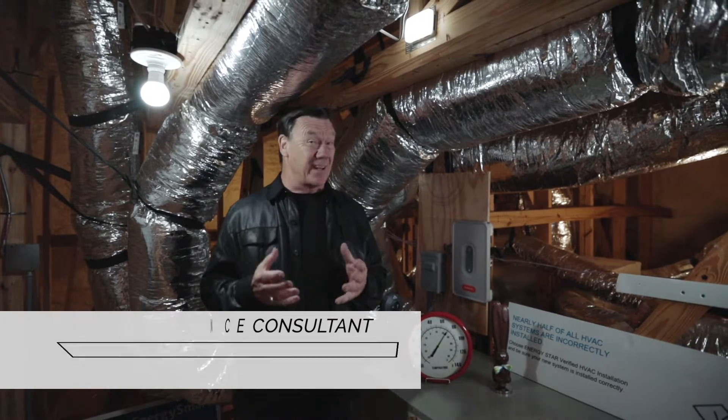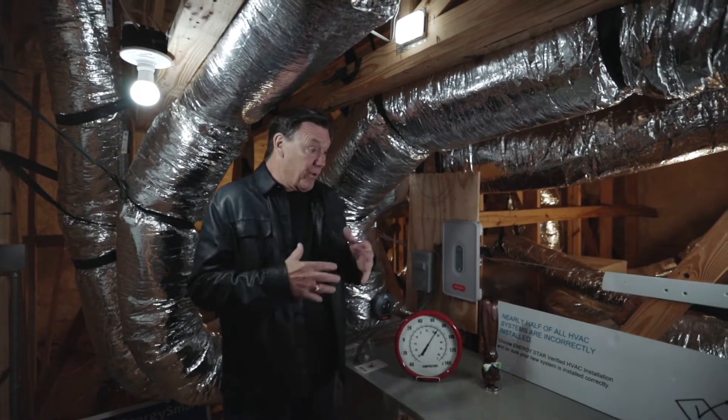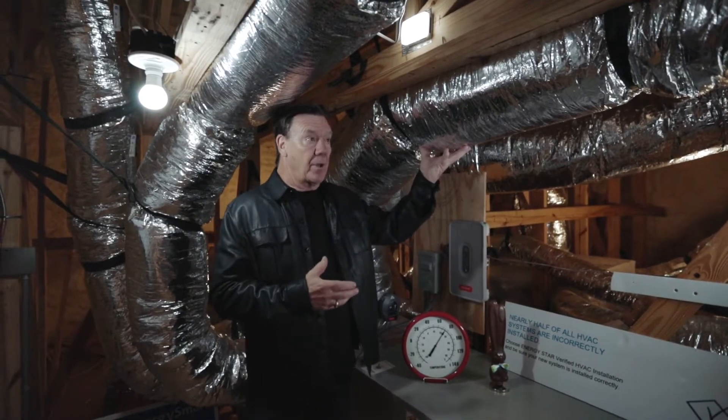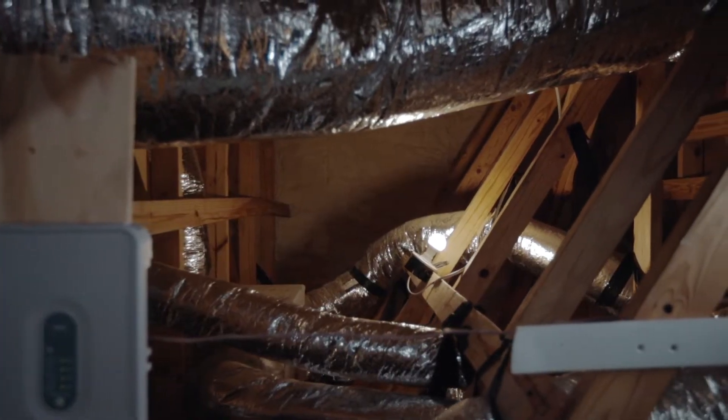An extraordinary component of Providence homes is their unvented or conditioned attics. Typically, attics get upwards of 120 to 150 degrees in the summer months, and so if we have our ductwork up here, that energy just radiates into the attic from the hot sun, and then our ductwork is exposed to these really high temperatures, which has a huge impact on our comfort.